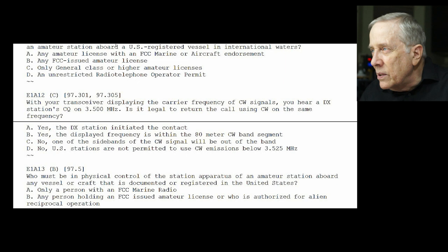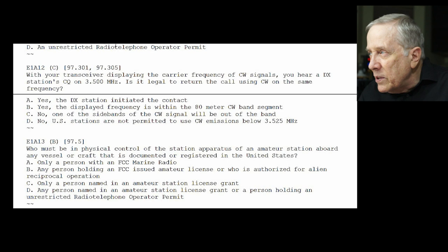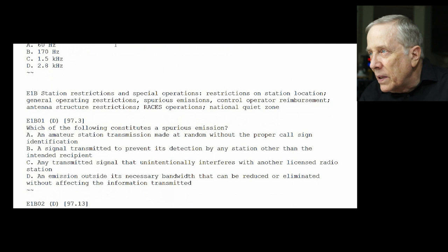E1-A12: with your transceiver displaying the carrier frequency of CW signals, you hear a DX station on 3.5 MHz. Is it legal to return the call using CW on the same frequency? No, because you'll be outside the sub-band. The answer is C — no, one of the sidebands of the CW signal will be outside of the band. E1-A13: who must be in physical control of the station apparatus of an amateur station aboard any U.S.-documented vessel? The answer is B — any person holding an FCC license who is authorized for alien operation.